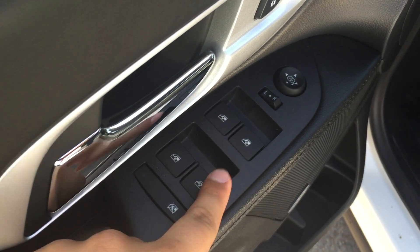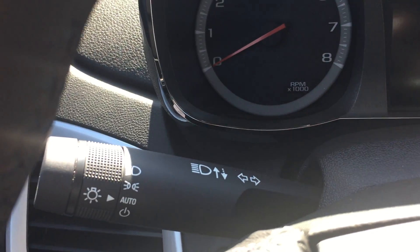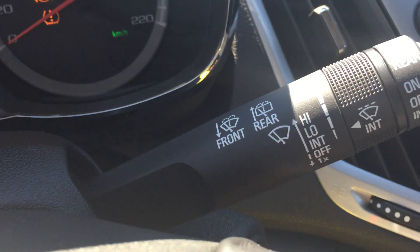Here you have your window lock, powered windows, powered mirrors, as well as your power lock and unlock. You have your lights and indicators behind the left-hand side of the steering wheel, as well as cruise control on the left-hand side of the steering wheel. Here you also have your hands-free and audio controls and your wipers.